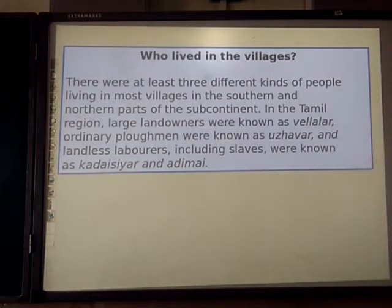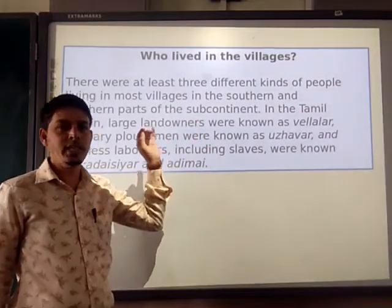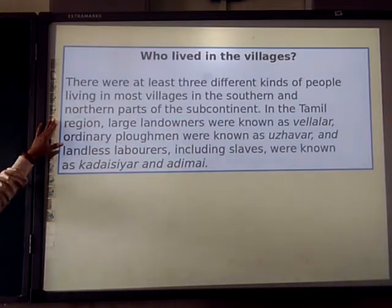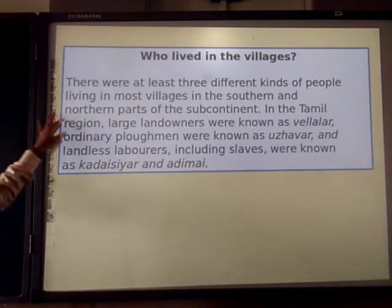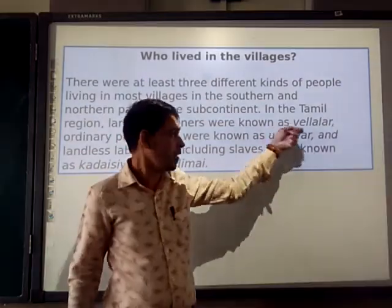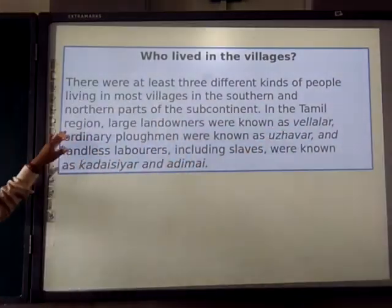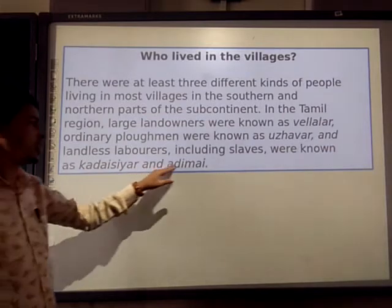Who lived in the villages? We are going to see who the people were that were living in the village. There were at least three different kinds of people living in most villages in the southern and northern parts of the subcontinent. In the Tamil region, the large landlords were known as Vellala. Ordinary ploughmen were known as Uzhavar. Landless labourers including slaves were known as Kadaisiyar or Adimai.